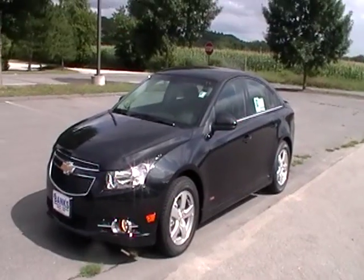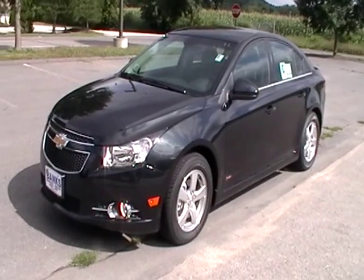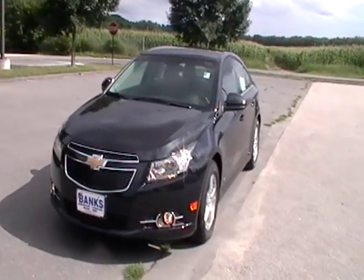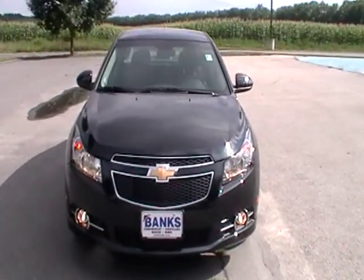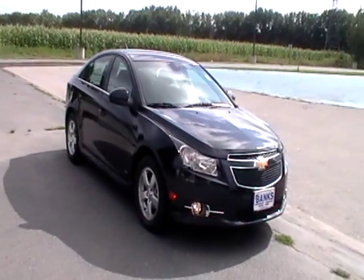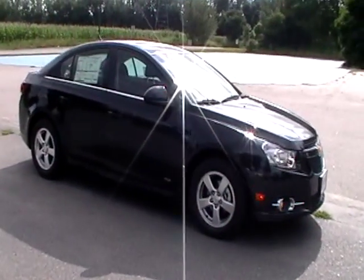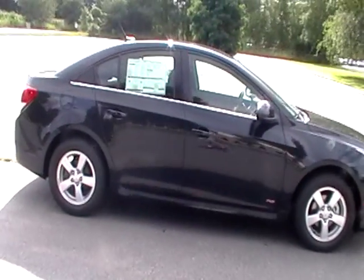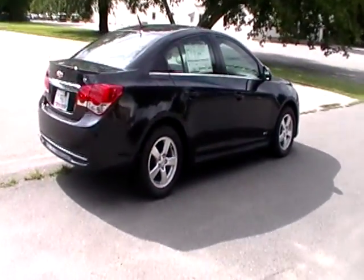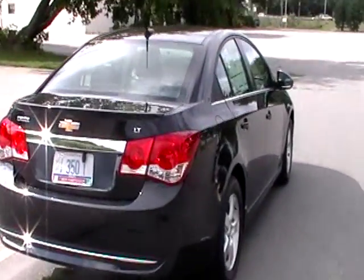This is a manual six-speed, cloth interior, no sunroof. Still get the alloy wheels, but that's a happy motor. Six-speed manual transmission — the gas mileage is better than the automatic, which is unusual. Six-speed automatics usually get better gas mileage than the manuals, but this thing has done a really nice job. For the gas mileage you get, you get a lot of power. Chevy figured something out.